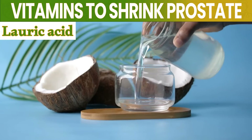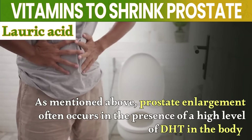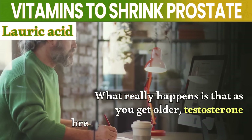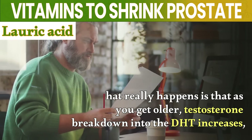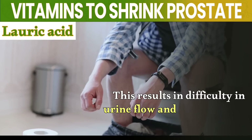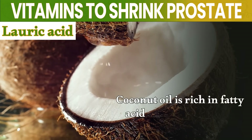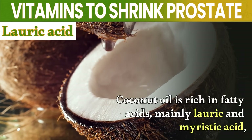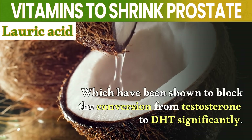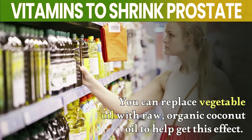Number 6: Lauric acid. Prostate enlargement often occurs in the presence of high levels of DHT in the body. As you get older, testosterone breakdown into DHT increases, which causes growth of the prostate gland, resulting in difficulty with urine flow and increased prostate cancer risk. Coconut oil is rich in fatty acids, mainly lauric and myristic acid, which have been shown to significantly block the conversion of testosterone to DHT. You can replace vegetable oil with raw organic coconut oil to help get this effect.